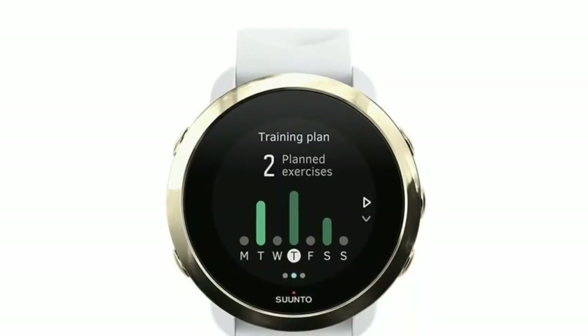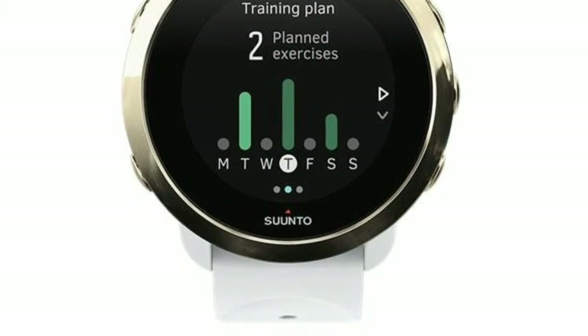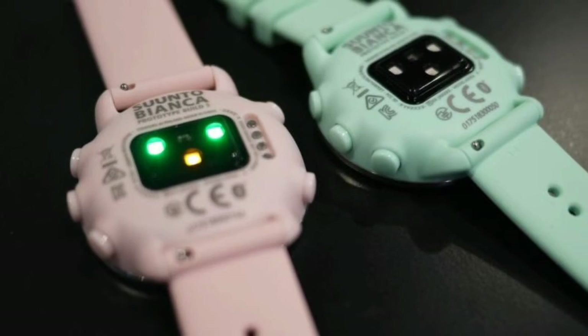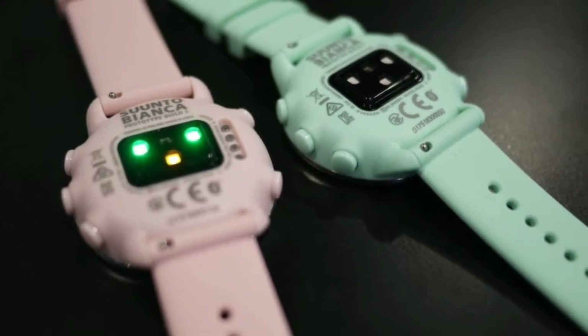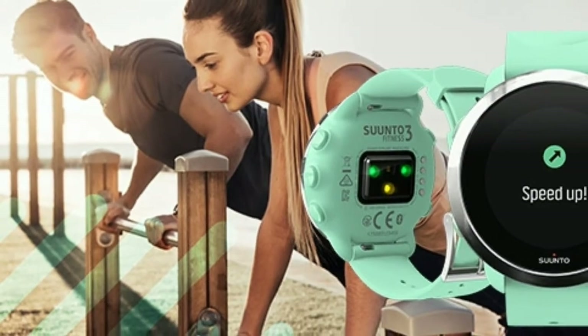The diary view lets you tap between exercises, activity, calories, and sleep, with graphs that give you a quick overview of how you're doing day to day, over a week, month, or year. However, a huge omission here is that there's no way to sync your sessions to Strava.